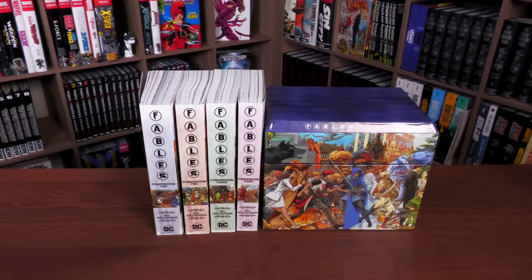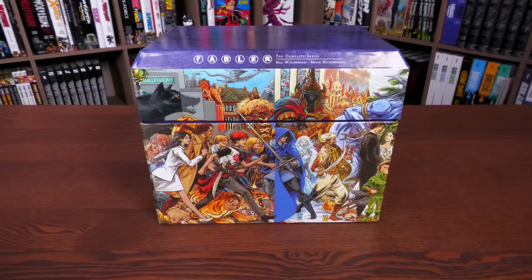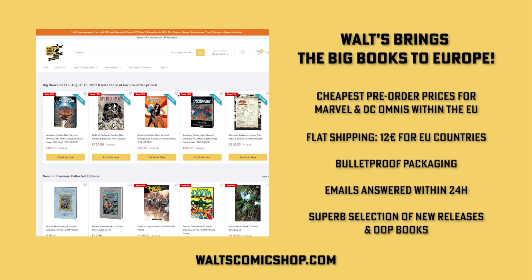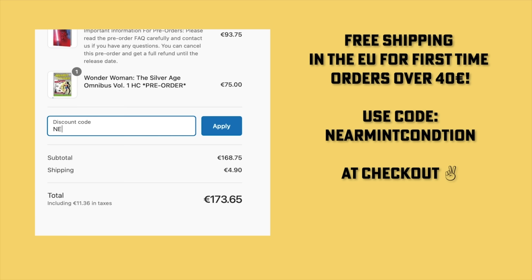If you're interested in purchasing this box set, check out our sponsors. If you're in Europe, definitely check out Waltz Comic Shop in Berlin, Germany — they have the cheapest pre-order prices, a flat shipping rate of 12 euros for all EU countries, and emails answered within 24 hours. Use the code 'Near Mint Condition' at checkout at waltzscomicshop.com and get free shipping for all EU countries on your first order over 40 euros.